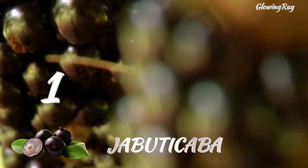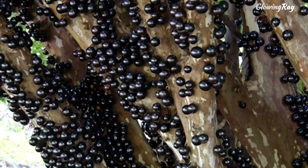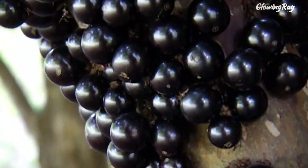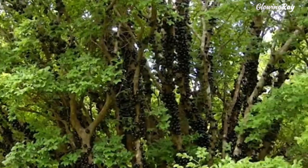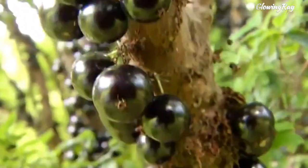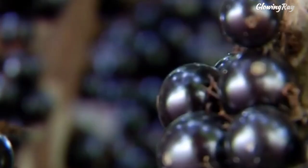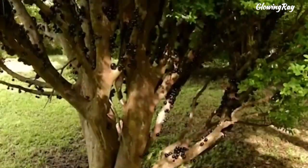Jabuticaba is a type of fruit that grows on the trunk and branches of the Jabuticabera, or Brazilian grape tree. The fruit is native to Brazil and is highly valued in Brazilian cuisine for its unique flavor. It has a purple-black skin and a white pulp that can be eaten fresh or made into jams, jellies, juices, liqueurs, or wine. The fruit is similar to a grape, but with a thicker skin and a more acidic and spicy flavor.